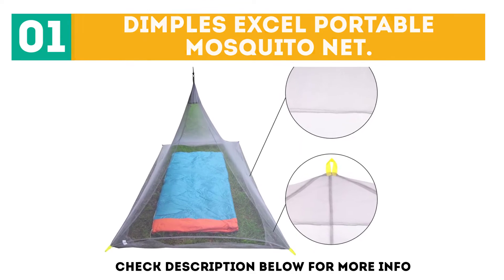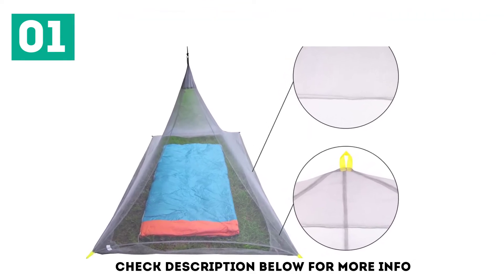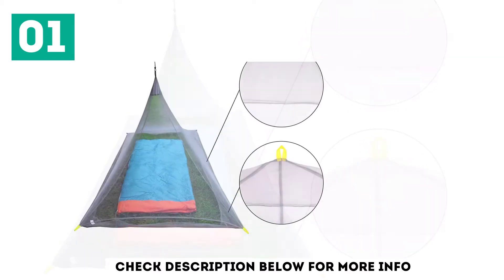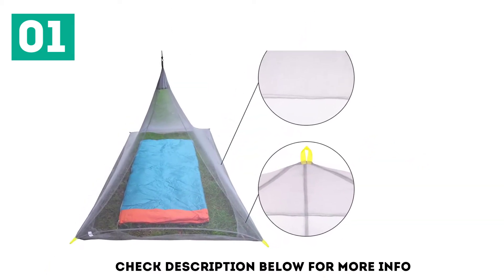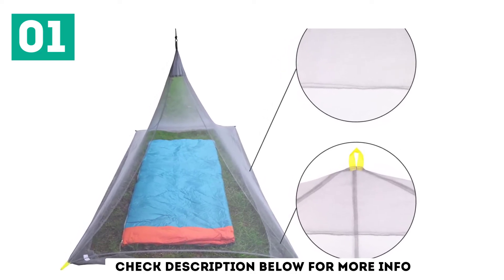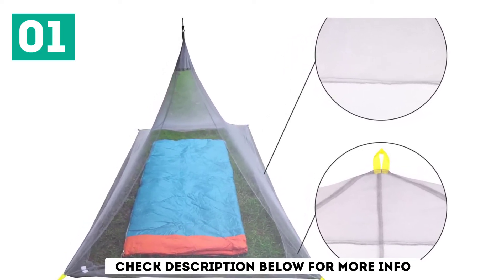The Dimples Excel net for one person is one of the best options for travelers who like to pack lightly. It's a streamlined net with one hanging point and a bottom designed to be placed under your bed or sleeping mat, to prevent even the most adventurous mosquitoes from sneaking into your sleeping space. It's an ideal mosquito net for camping out in nature.